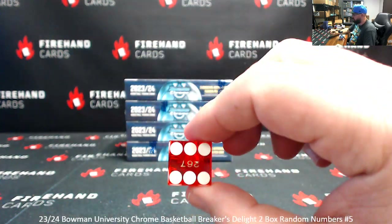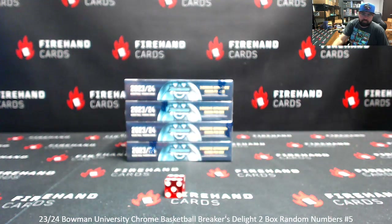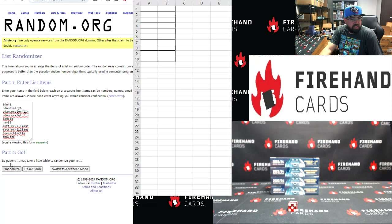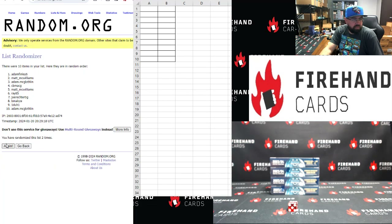Six clicks. One to one top, email bottom. Counting one through six. Adam McLaughlin up top, Ray 85 bottom.